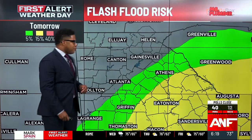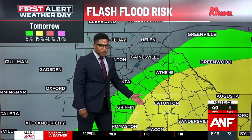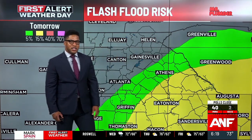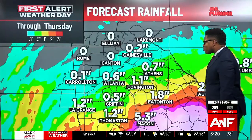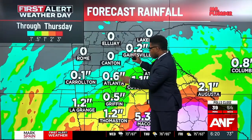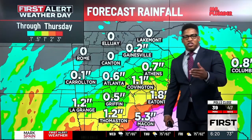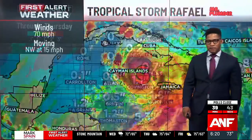We're continuing to monitor the potential for some flooding, but we think that's going to be well to the south and east of our viewing area. Best chance is going to be down towards Sandersville — maybe Jasper and Putnam County — about a 15% chance of hitting flash flood guidance, but not expecting that in the metro. Rain totals are going to vary depending on where you are. We do think lower rain totals north and west of I-85, and higher rain totals further south and east, with some communities picking up an inch to two inches from places like Covington down towards Thomaston and Eatonton.